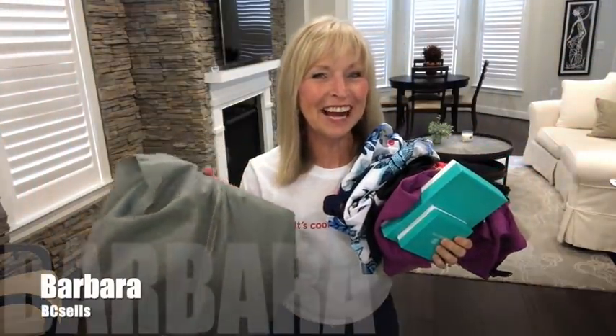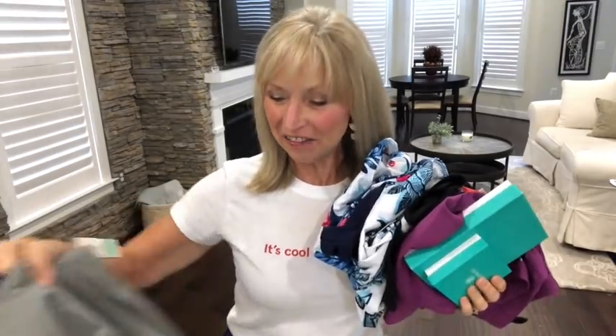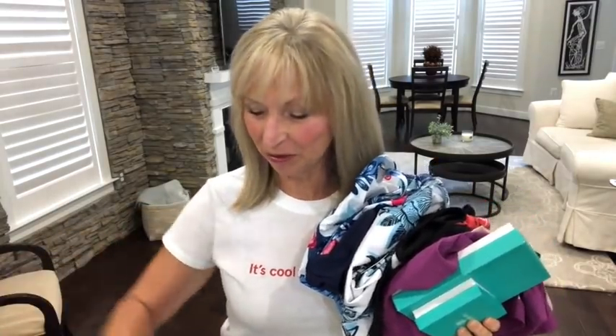I've been shopping online — I have Stitch Fix and Amazon to show you. Hi everyone, it's Barbara at BC Cells. Welcome to my channel and welcome to a shopping haul: Stitch Fix Shop Your Look.